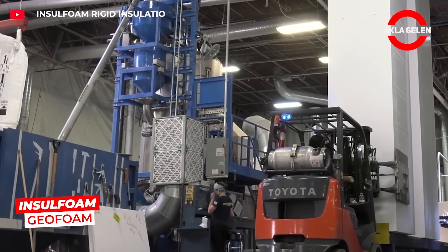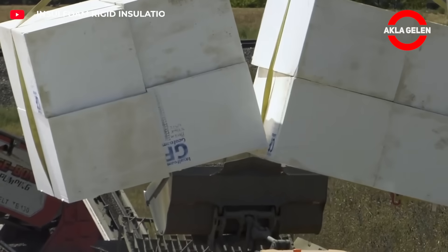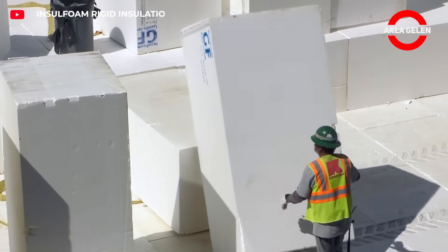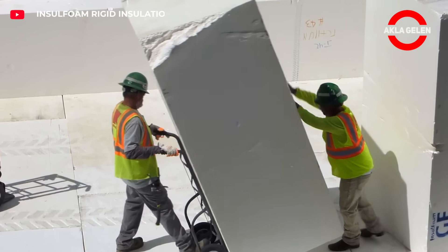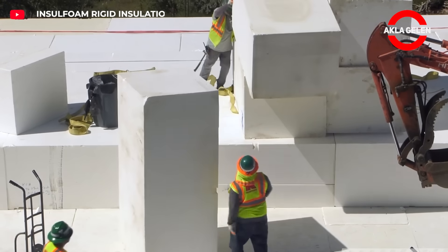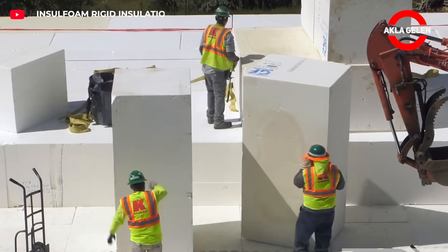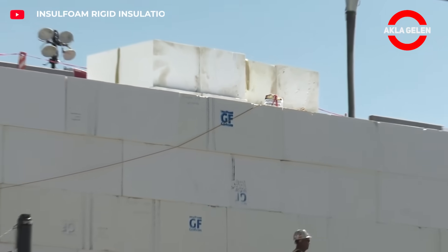Immunsulfoam Geofoam is a lightweight geosynthetic fill material based on expanded polystyrene. It is used as an alternative to various fill materials, as a soil stabilizer, and in various engineering applications. It is lighter than most fill materials, which reduces transportation and placement costs. It can withstand intense pressure, offers long-term performance, is waterproof, prevents drainage problems, and is recyclable.